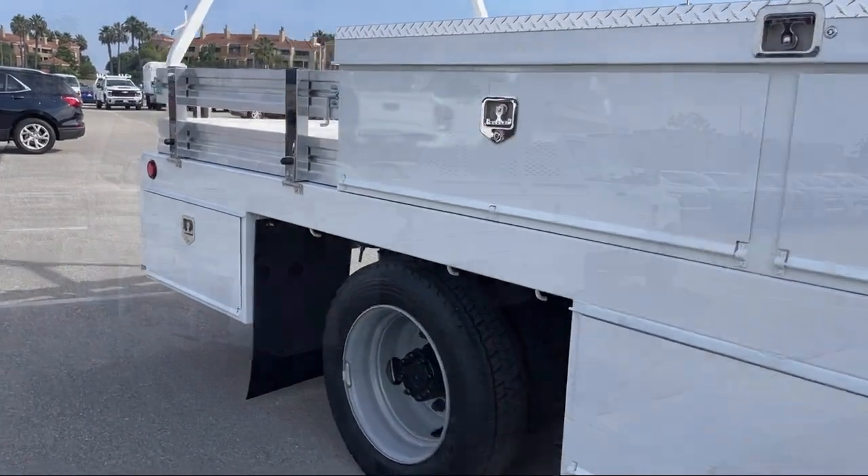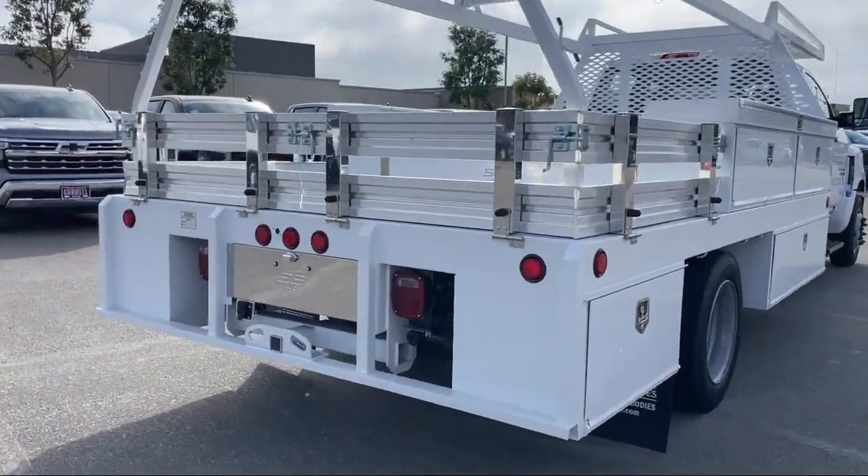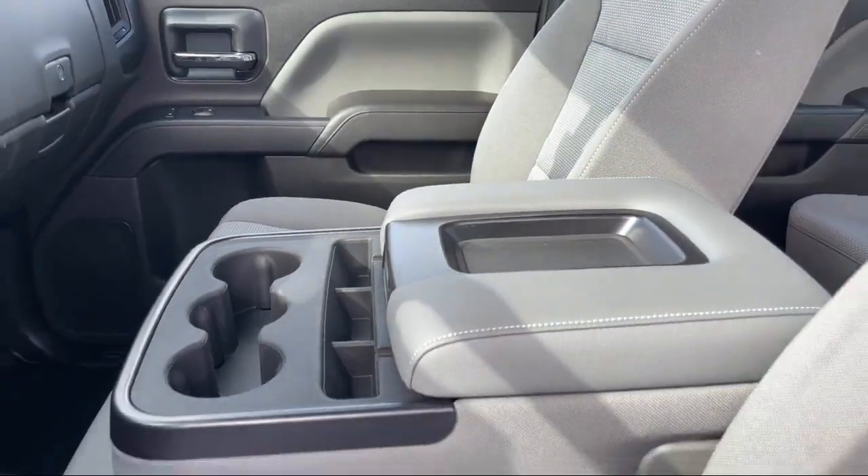It also features a running board package, MP3 player, keyless entry, a powerful and efficient turbocharged engine, stability control, passenger airbag, and air conditioning.